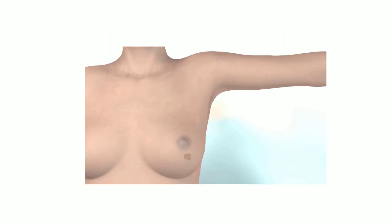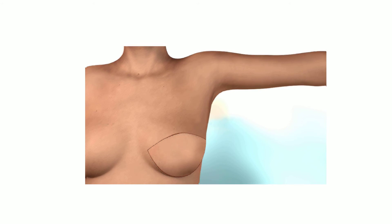When surgery is indicated for tumor removal, the patient is taken to the operating room where an incision is made and the tumor and surrounding tissue are removed. Breast reconstruction may take place as part of the original operation or may be delayed to a later time. During breast reconstruction, the assessment of blood flow is critical. A plastic surgeon will harvest a portion of tissue called a flap from somewhere on the patient's body, often from the abdomen. This flap is then used to recreate a natural looking breast.